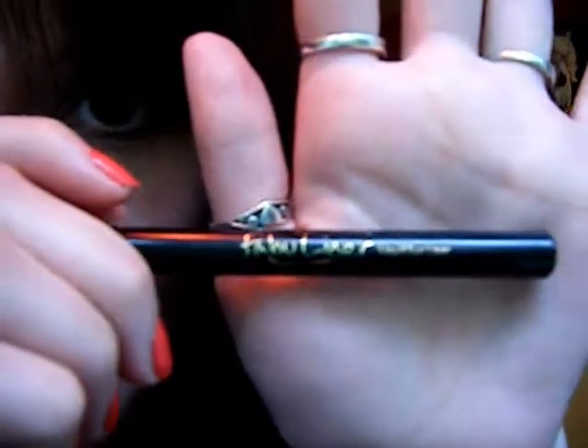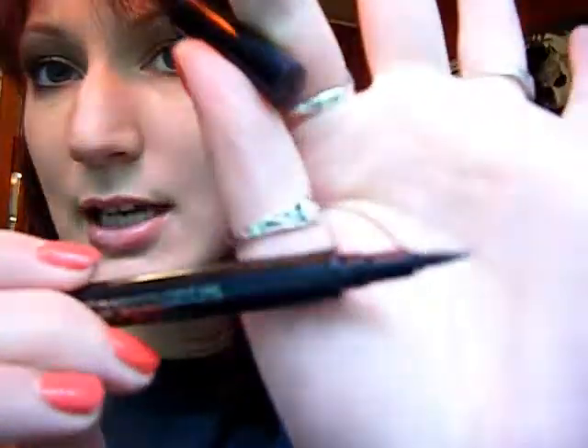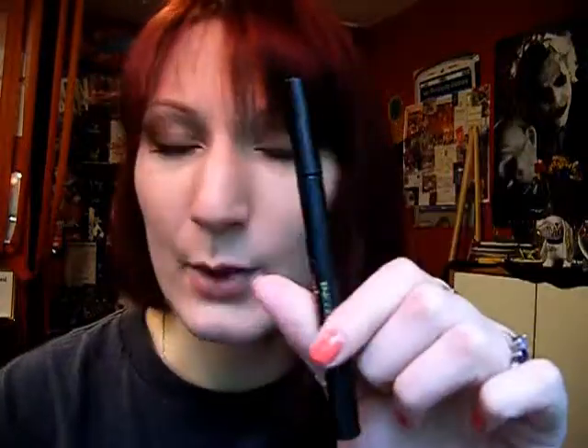So we'll start off with this. This is the In Color Fabuliner by Jordana. It looks like this — it's like a felt tip liner type deal. I used these for years; I've had so many of these, I couldn't even imagine. And they're nice because they're $1.99 at Walgreens.